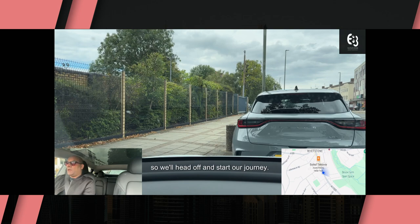So we'll head off and start our journey. We're actually in North London currently in a place called Totteridge and Whetstone. We'll turn around, take you through the high street, show you some of the amenities, and talk you through some of the history of the area and the location.